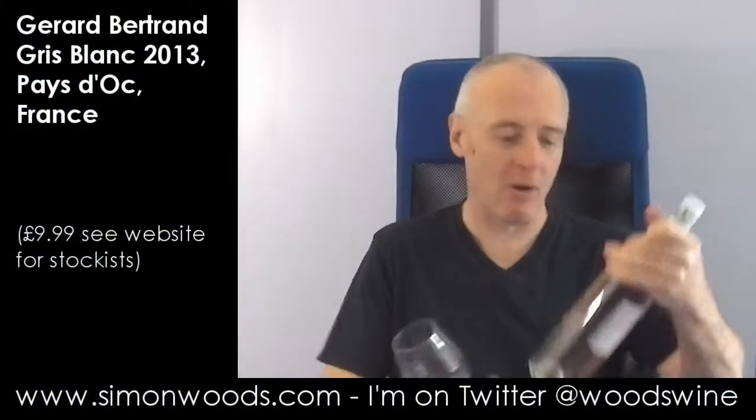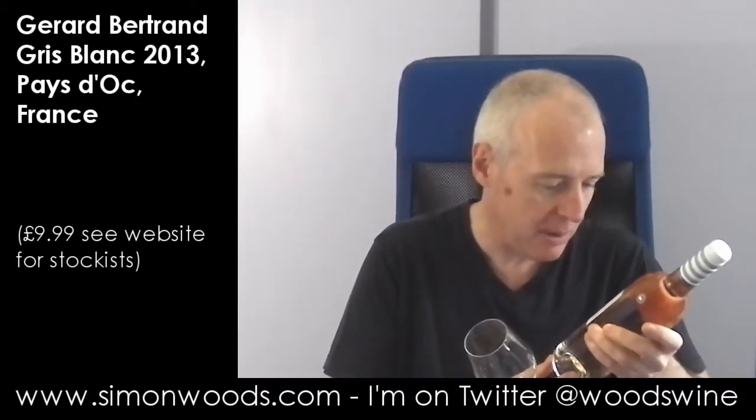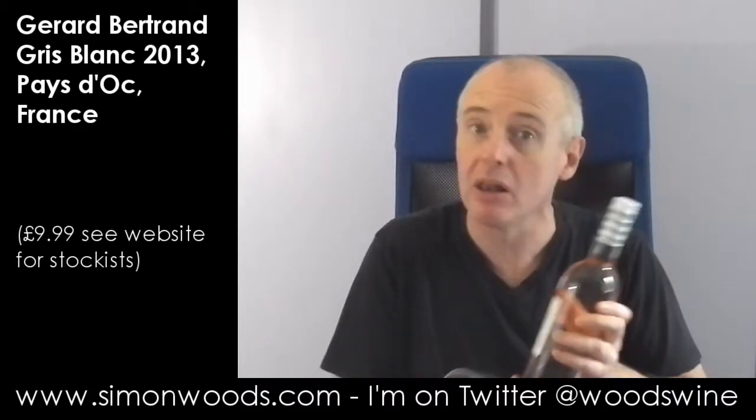Hi there, Simon from SimonWood.com. Wine today: a Gérard Bertrand Gris Blanc 2013. Where are we going? A rosé made from Grenache Gris and Grenache Noir. Let's give it a whirl.